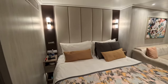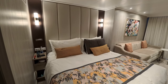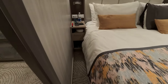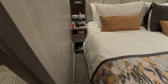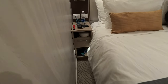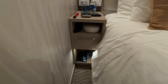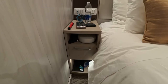Here is the queen-size bed. We've pushed the two beds together into one single bed. On the nightstands, there's a light down at the bottom — it's a motion-activated nightlight on the lower cubby. It's a very nice design, a good idea. There is also a drawer and another cubby on top.